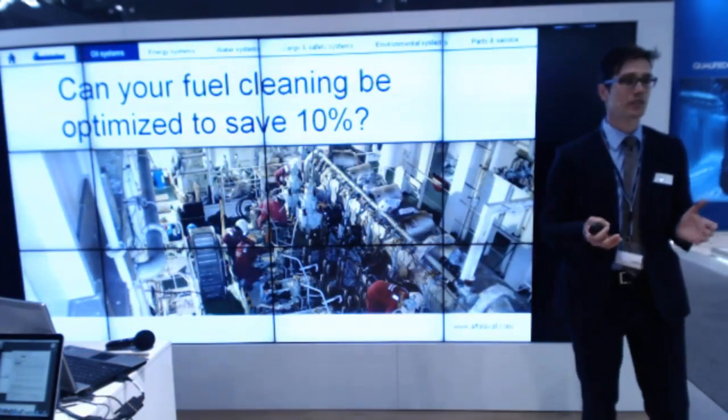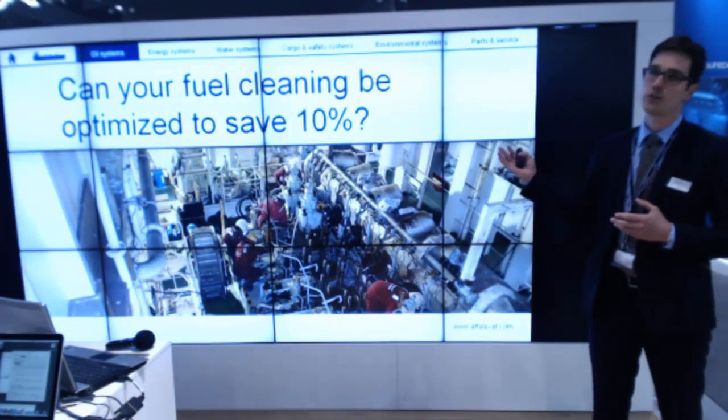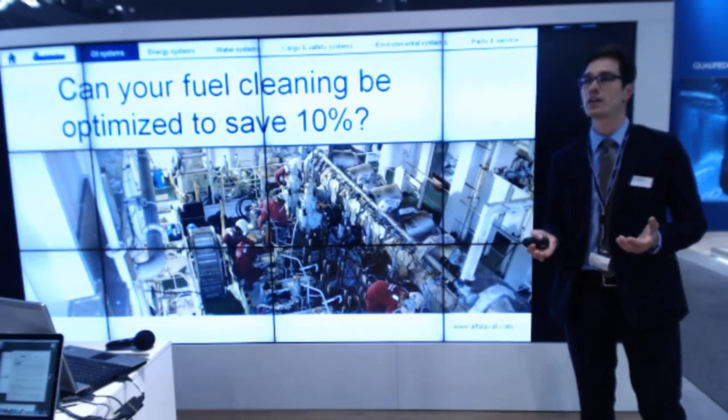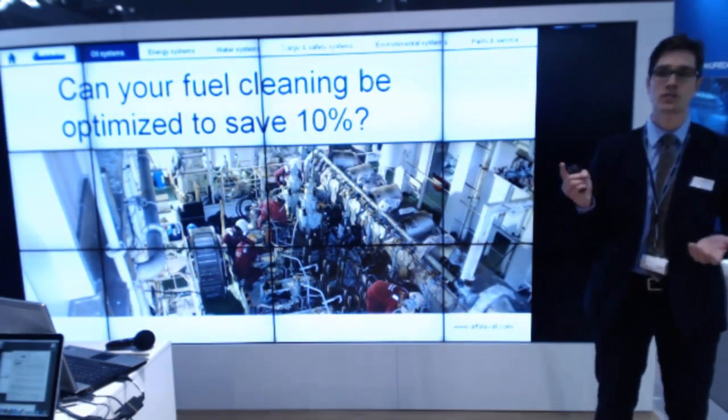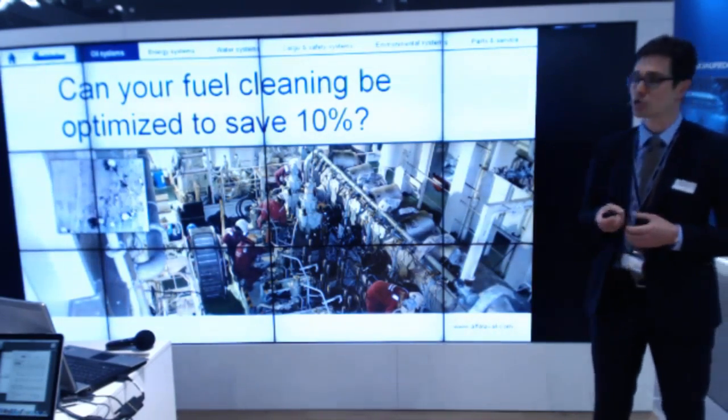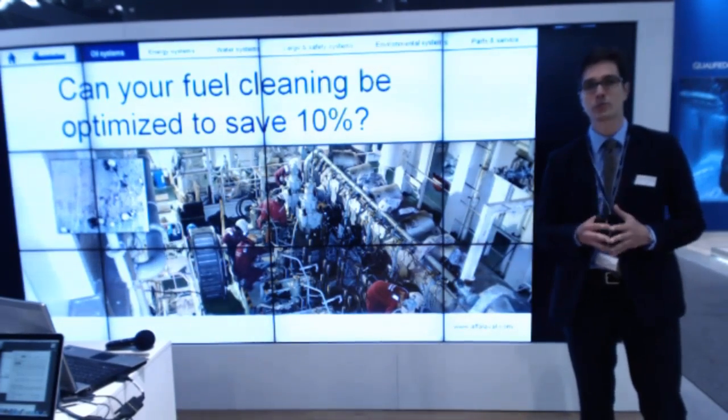I start with a question: can your fuel cleaning be optimized in order to save 10%? What you have to do is to know about the cat fines.